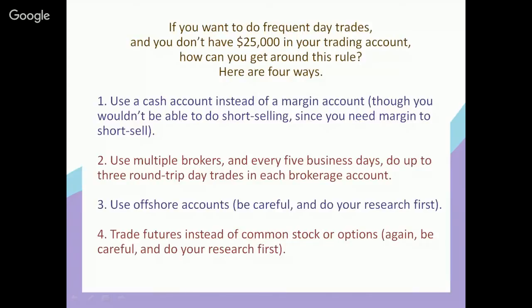Method three: use offshore accounts — for example, accounts outside of the United States — because FINRA would not necessarily have control over offshore accounts the way it does over United States accounts. But if you're considering doing that, please be careful and do your research first, because offshore accounts can be tricky business.